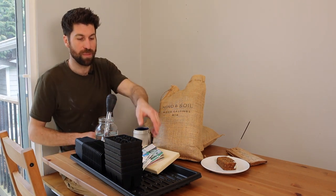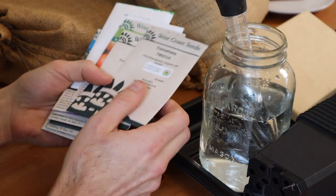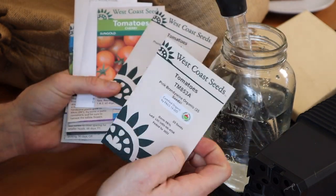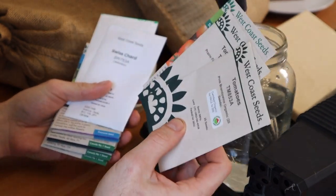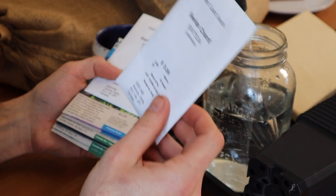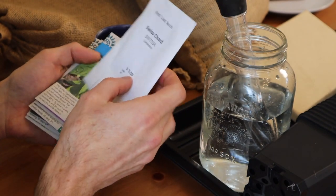Let's take a look at what I'm going to be starting for my March seeds. We've got three types of tomatoes: the Pink Brandywine, the Prairie Fire Organic, and the Sun Gold - essentially a small, medium, and large. Then we've got Swiss chard - two packs of that - that we're going to be getting into.